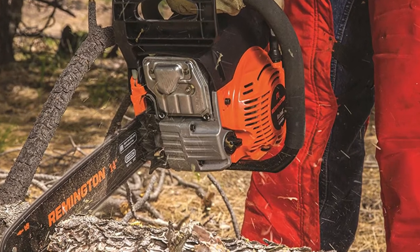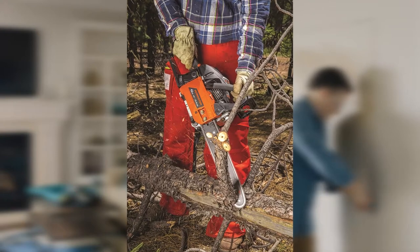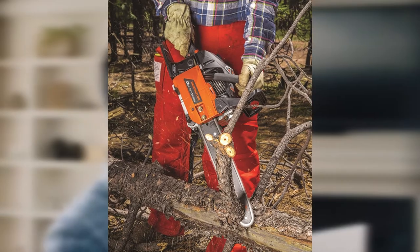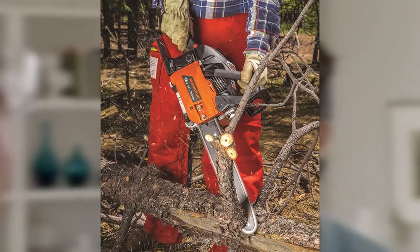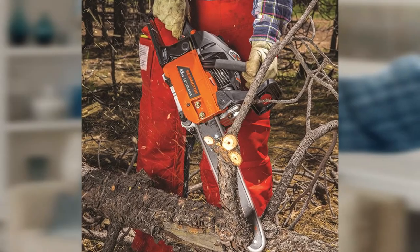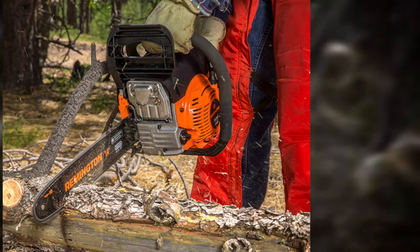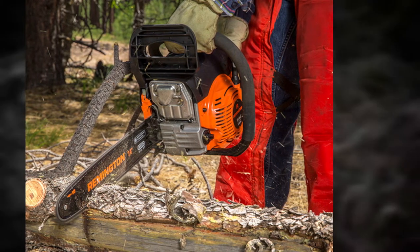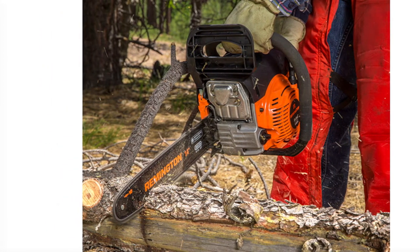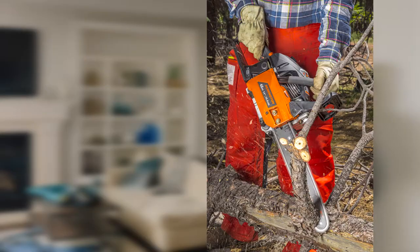Unlike other chainsaws on our list, Craftsman's chainsaw allows you to adjust the amount of oil poured on the chain, so the chain gets the ideal amount of lubricant without any wastage. The chainsaw has an easy-start technology that lets you easily pull the cord and get right to work. It is lightweight and has a three-point anti-vibration system, which helps you handle and maneuver the saw easily. The chainsaw also uses an inertia-activated brake that stops the chain automatically if you lose control.